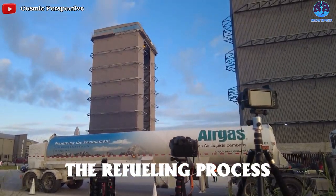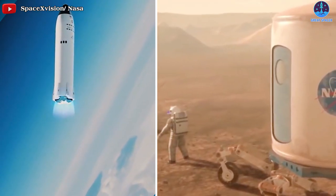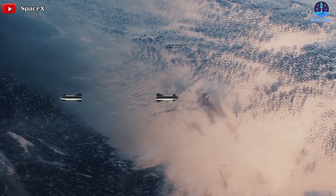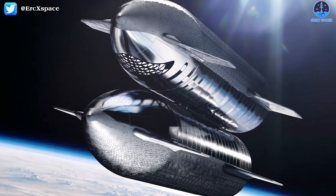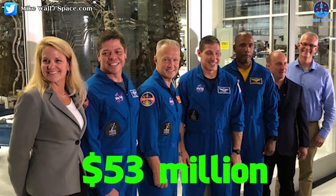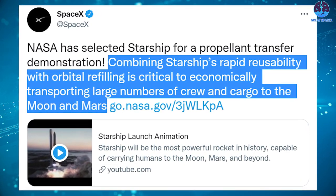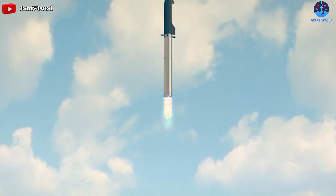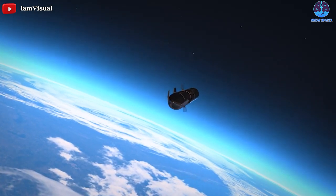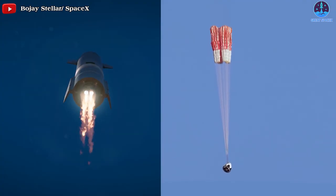The next Starship-related design change is the refueling process. SpaceX's Starship spacecraft won't be able to make it all the way to the moon, never mind Mars, all by itself. To get into orbit and then continue its journey, each Mars- or moon-bound Starship will have to meet up in orbit with another Starship to fuel up for the journey beyond Earth. In October 2020, NASA awarded SpaceX a $53 million contract to perform a propellant transfer demonstration, noting that combining Starship's rapid reusability with orbital refilling is critical to economically transporting large numbers of crew and cargo to the moon and Mars.